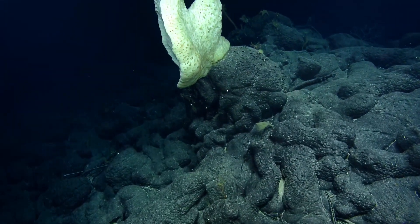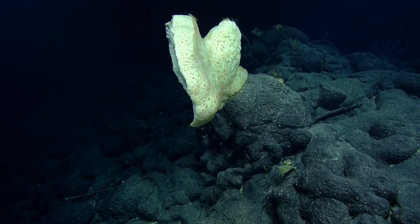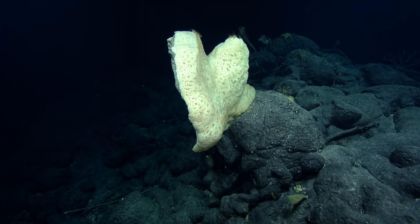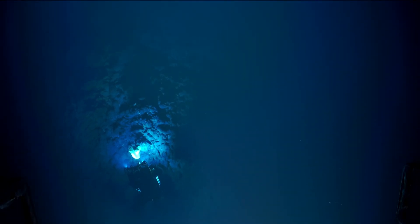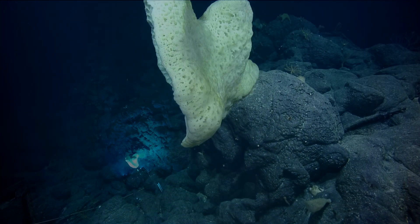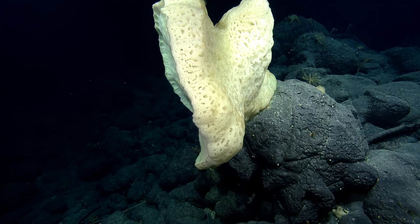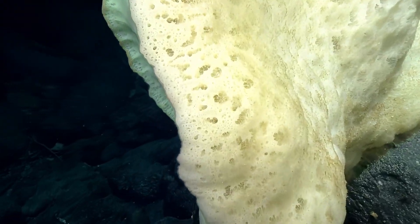We don't have any samples from this area. Another large sponge here — are we seeing any critters on this one? Any shrimp? On one of the ones we saw previously, there was a small red shrimp that was living on it.